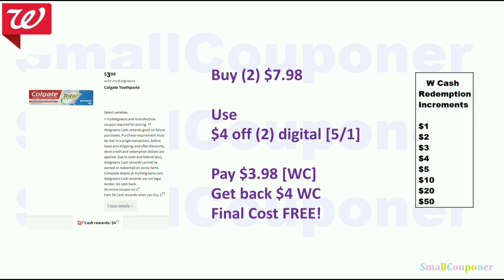The Colgate toothpaste — buy two, get $4 Walgreens Cash; they are $3.99 each. Buy two for $7.98, use the $4 off 2 digital, pay $3.98 with Walgreens cash, get back $4 Walgreens Cash; final cost is free. If you still have the $2 off digital clipped, use that first and then do the $4 off 2 deal — if both are clipped, the $2 off may apply instead of the $4 off 2, so make sure to manage your clipped coupons.